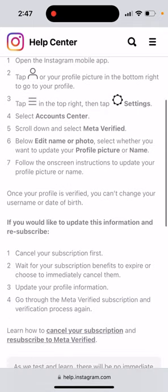Once your profile is verified, you can't change your username or date of birth. If you'd like to update this information, you need to cancel your subscription first and wait for the subscription benefits to expire. Ideally, click the 'Cancel Subscription Benefits' button, which immediately cancels — otherwise you'll need to wait out any remaining weeks. Then update your username and resubscribe.